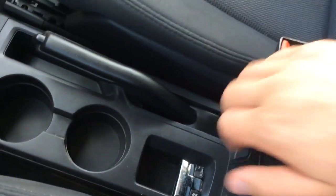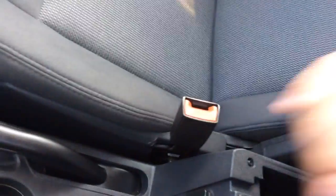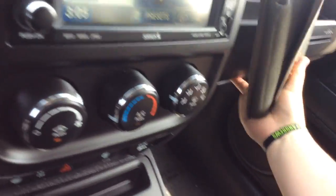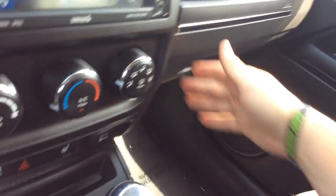It has an automatic transmission, cup holders, four-wheel drive lock, and e-brake. You have armrests with a couple of different compartments and your owner's manual information showing you everything you need to know about your new Compass. You have your floor mats wrapped, cleaned and ready to go — just want to show you it's a nice clean car.